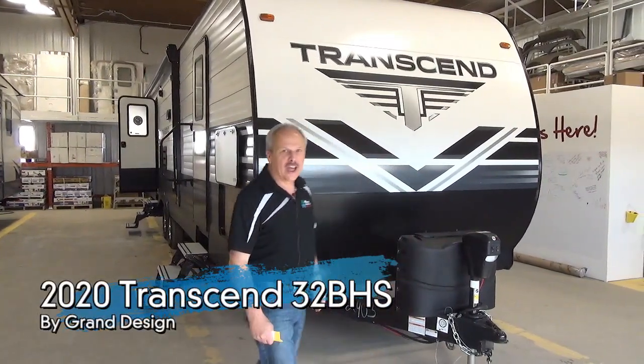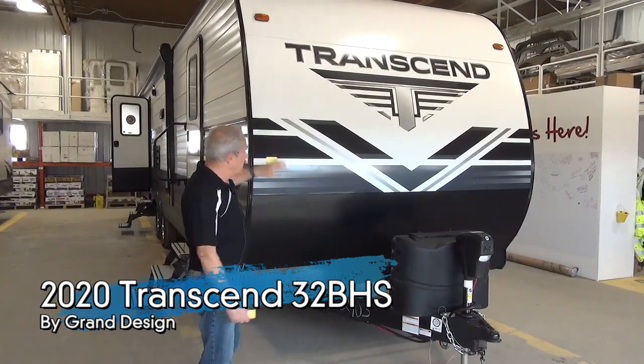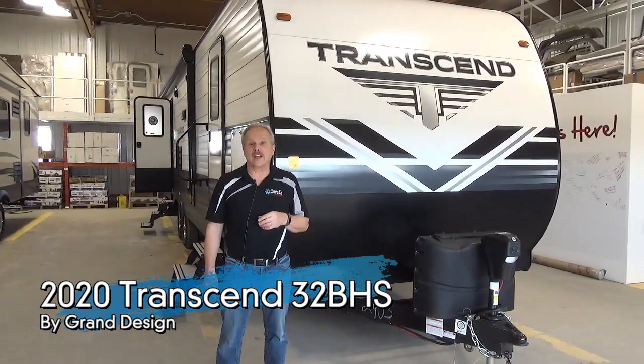I'm Nick with Miner's Leisure World and I'm standing right in front of the 2020 Transcend 32BHS. We're quite excited about the new Transcend product because it's relatively new for the Grand Design Company.